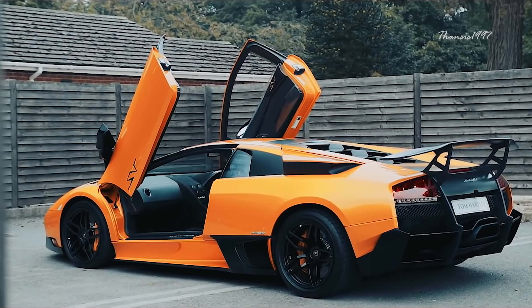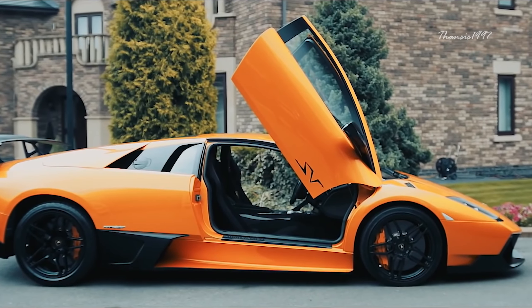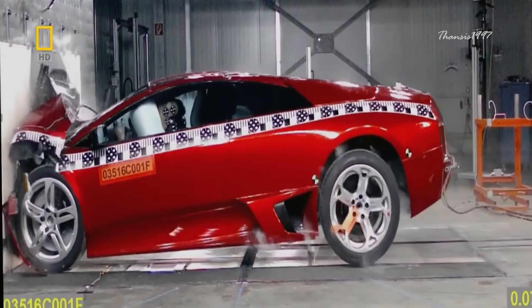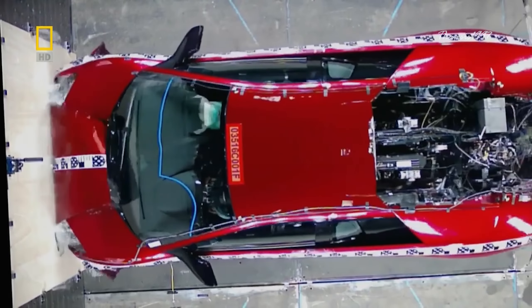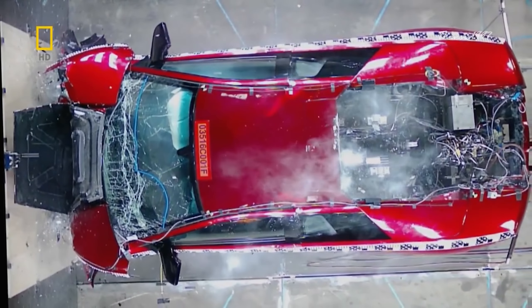The last model of the Murcielago is known as the SV. Except for the steel doors and roof, the entire body is made of carbon fiber. During a frontal offset test, the car had to rely solely on the frame and front hood to absorb impact — which it did very well. Upon impact, the crumple area was crushed, but the cabin remained intact despite the absence of an engine in the front.